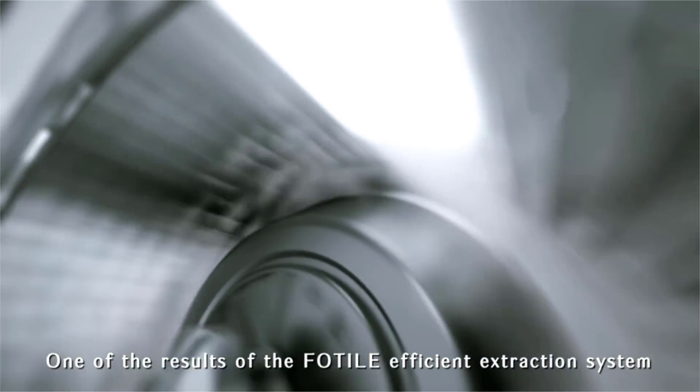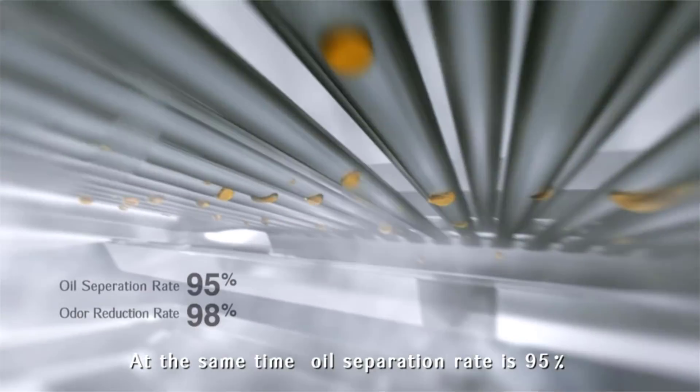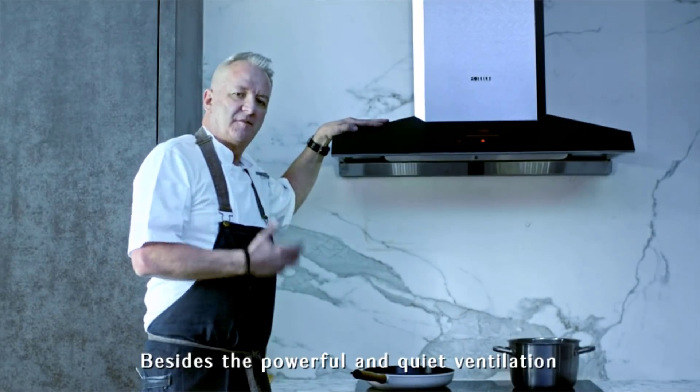Extraction is important too. One of the results of the FOTIL efficient extraction system is an increase of more than 30% cooking smoke capture. At the same time, oil separation is 95% and odor reduction is 98%.